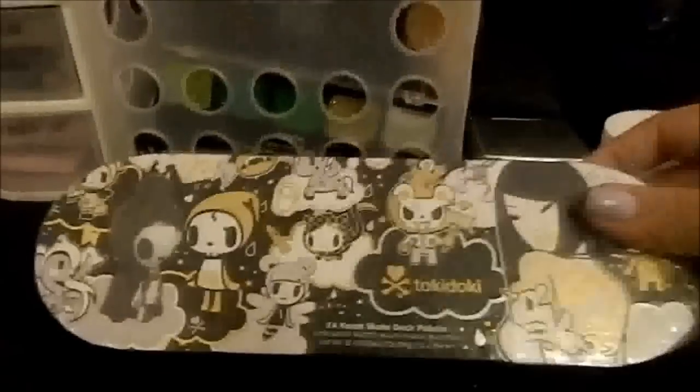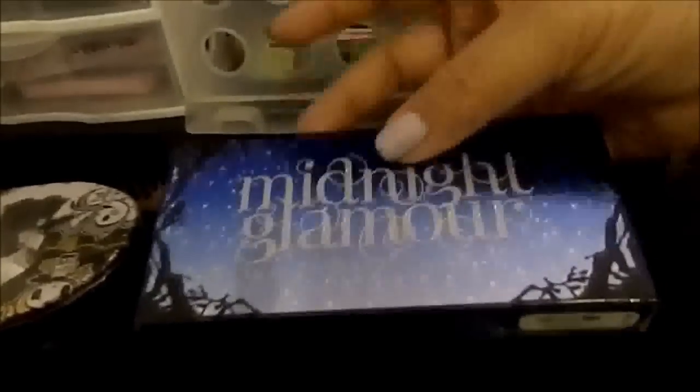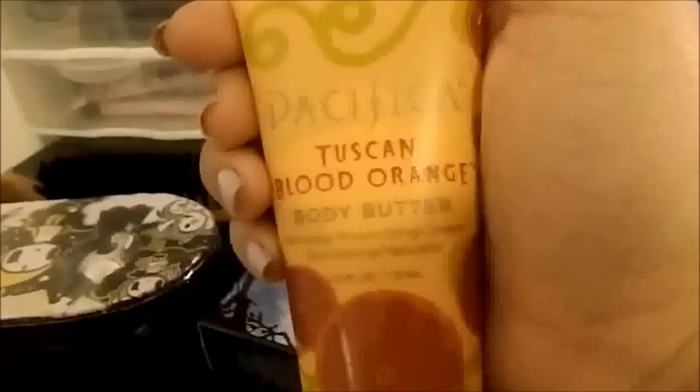This is my Tokidoki palette — never opened it yet, but it's their Christmas collection for this year. It comes with a little charm chain right there. This one is their Midnight Glamour — I think it was back in early 2011 or ending of 2010. It's really dark midnight colors. This is my favorite — the Tuscan Blood Orange. It smells super good. And I have my MAC Fix Plus, just use it from time to time.